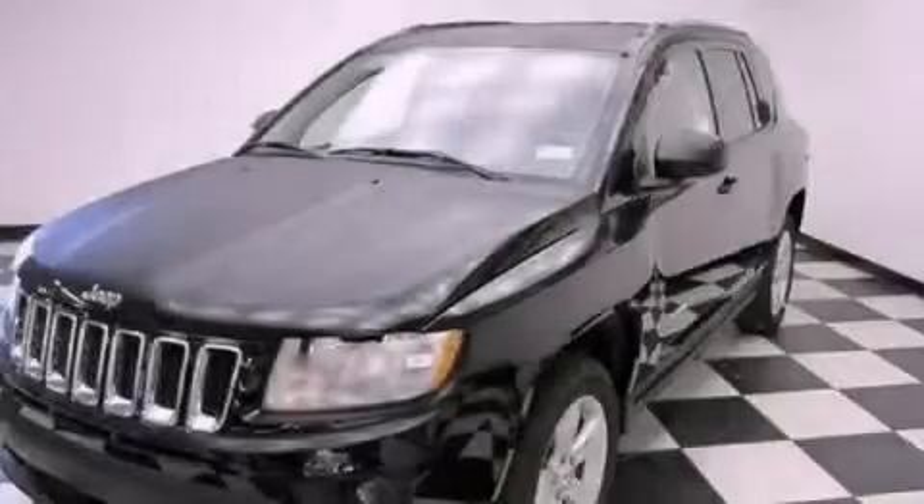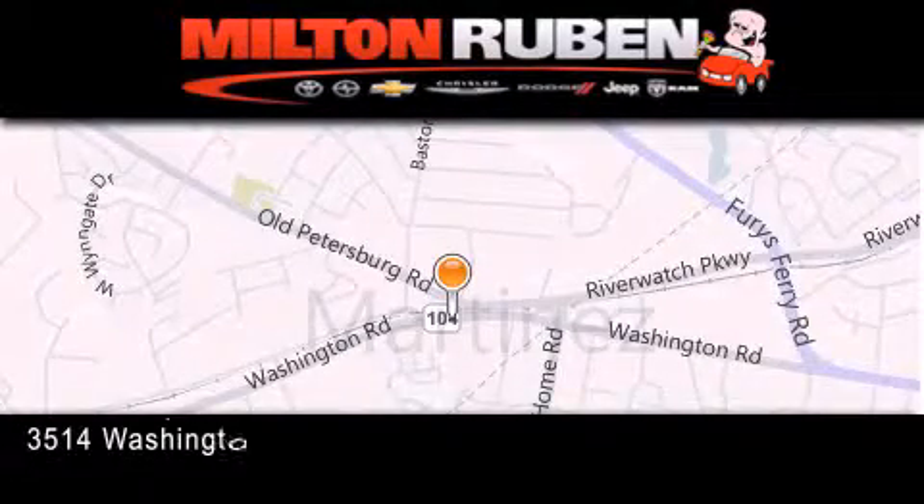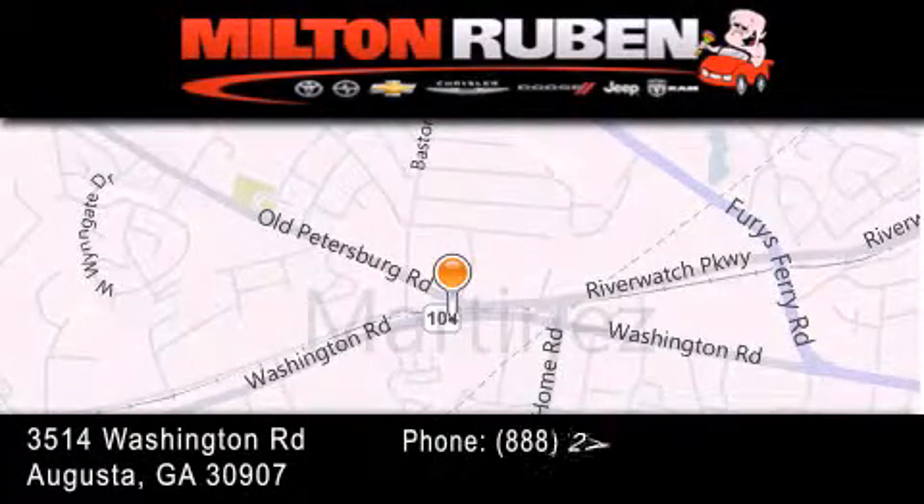This vehicle won't last long at this price. Call and arrange a test drive now. Come experience the drive baby advantage here at the Milton Rubin Superstore.